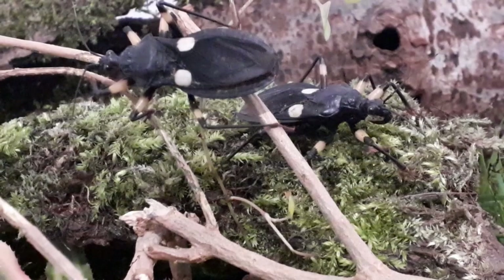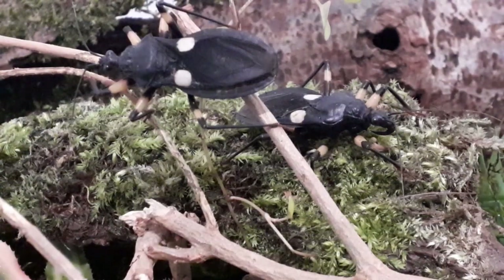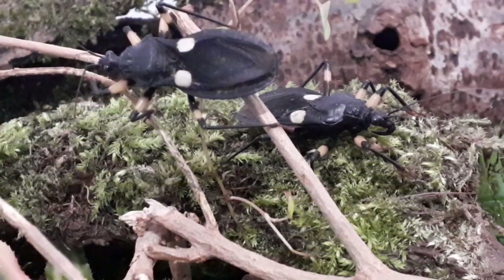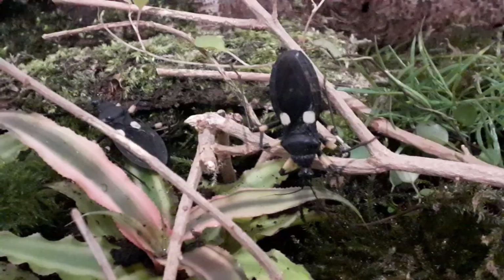The fossil itself is so well preserved that you are able to make out the markings on the legs and internal features of its genitalia. Sam Heads of the Illinois Natural History Survey said that checking out insect genitalia is one of the best ways to determine where it belongs in its family tree.